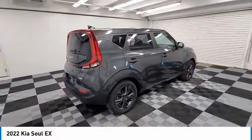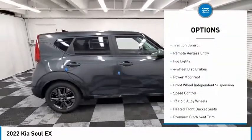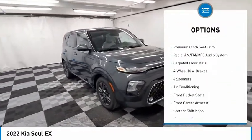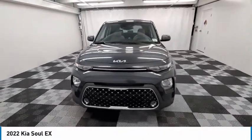Here are some of this vehicle's great options: electronic stability control, alloy wheels, brake assist, traction control, remote keyless entry, fog lights, four-wheel disc brakes, power moonroof, front wheel independent suspension, and speed control.